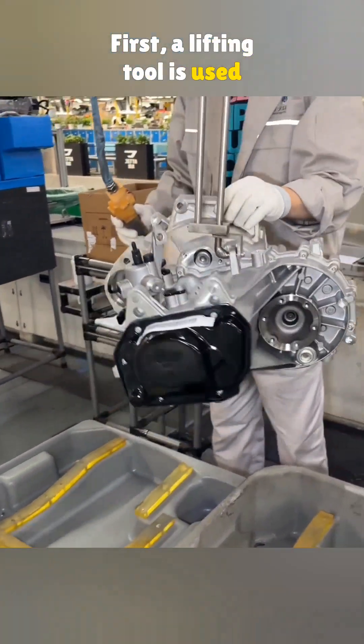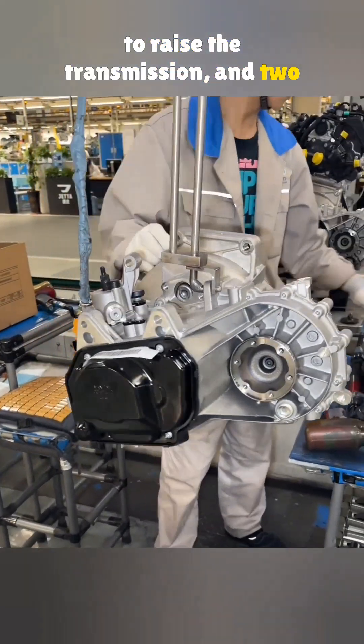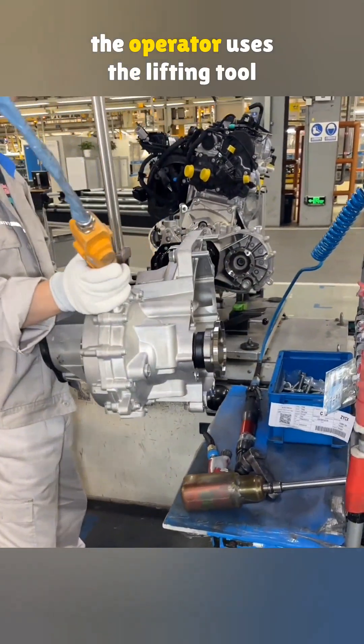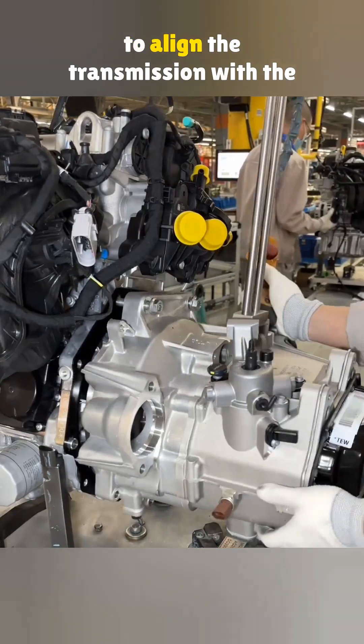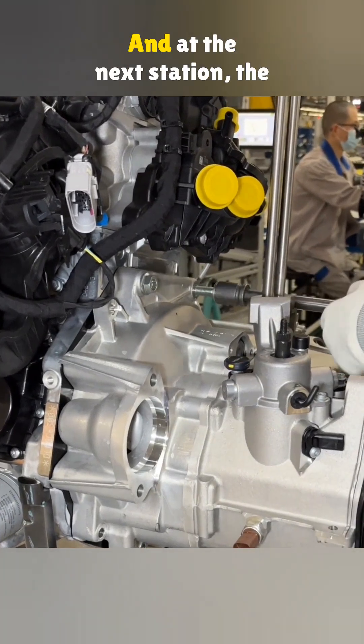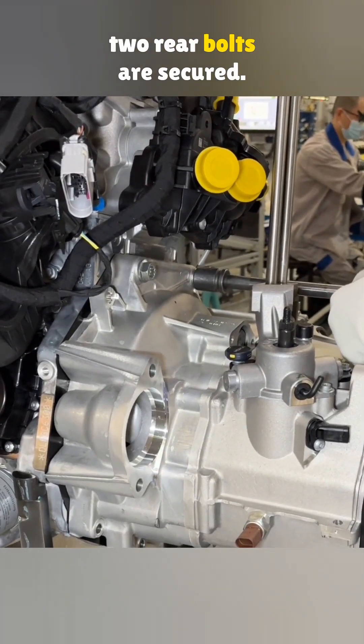A lifting tool is used to raise the transmission and two bolts are placed in position at the top. When the engine reaches this station, the operator uses the lifting tool to align the transmission with the engine flywheel. An electric wrench is then used to tighten the two upper bolts, and at the next station, the two rear bolts are secured.